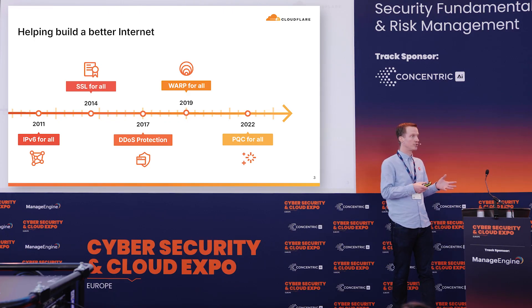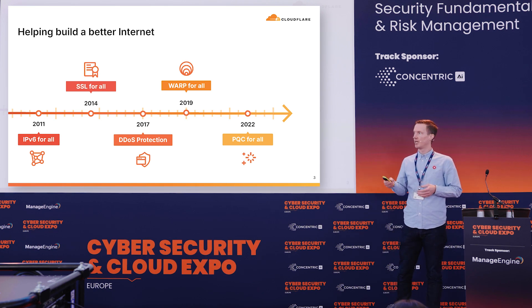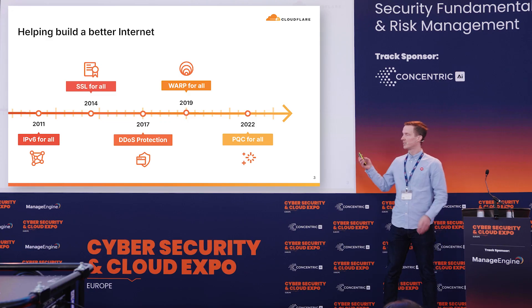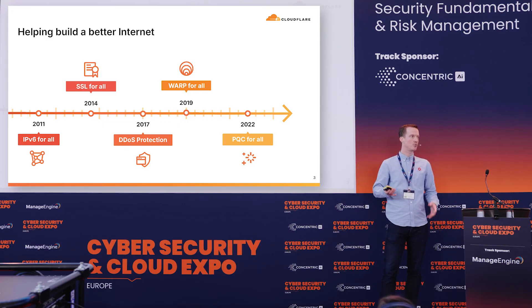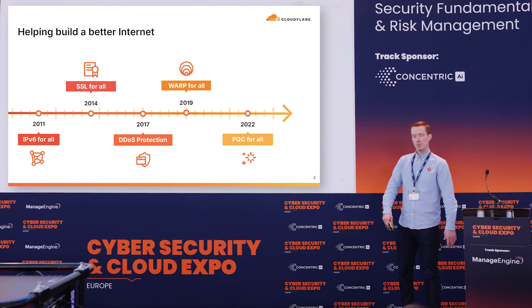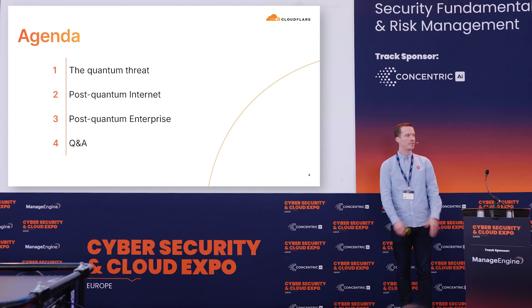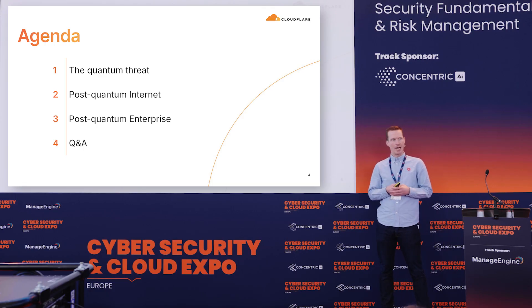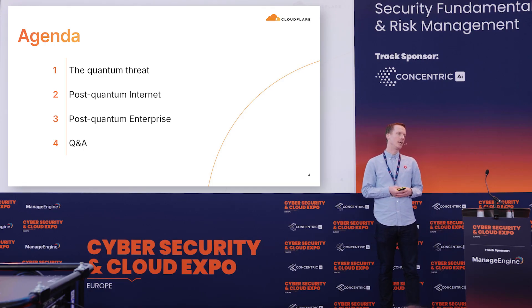As you've heard, quantum is a big hype, but at the same time it's also something that we've been dealing with for a couple of years already. In fact, in 2022 we introduced post-quantum cryptography for everyone for free, and every single website behind Cloudflare can now make use of post-quantum cryptography. We'll talk about the quantum threat, the post-quantum internet and what Cloudflare has done, and then how you can get ready in the post-quantum enterprise.